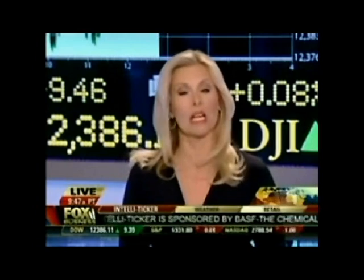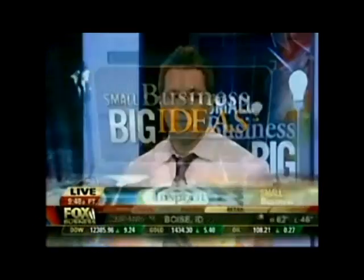My next guest's company is making some real green with his eco-friendly cleaning company. Joining me now for this week's Small Business Big Ideas segment: Jonathan Barnett. He is the founder and CEO of Oxifresh.